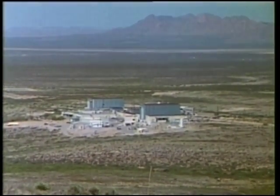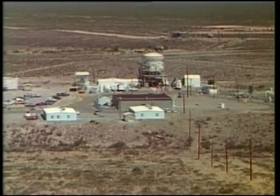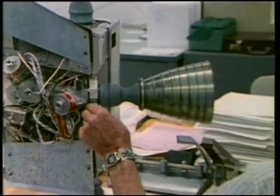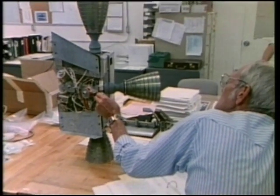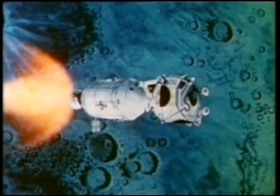These engines were crucial to the success of the Apollo missions. Over the years, White Sands has tested more than 300 engines in over 2.1 million firings. The service module engines put the astronauts into lunar orbit, and then the lunar module descent engine landed them on the Moon.